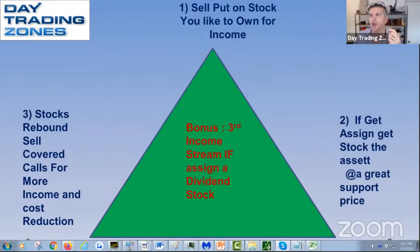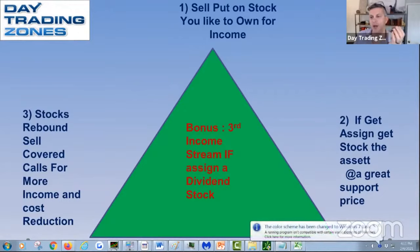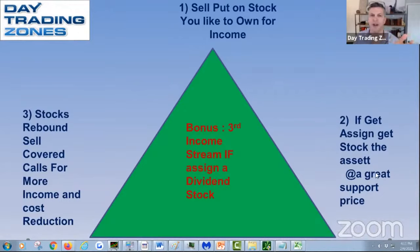The second step of the trifecta is the worst case scenario — you get assigned the shares. This is absolutely fine because I like the company anyway. If the stock goes down below my strike price, the worst that can happen with a cash-secured put selling strategy is you buy the Apple shares at $75, $90, whatever price you feel is the support. It's not a problem — you buy the stock, you receive the assets. Then if the stock continues going down, you can sell covered calls, which gives you a second source of income. And if you pick a stock that has a dividend, you collect the dividend — that's a third source of income.